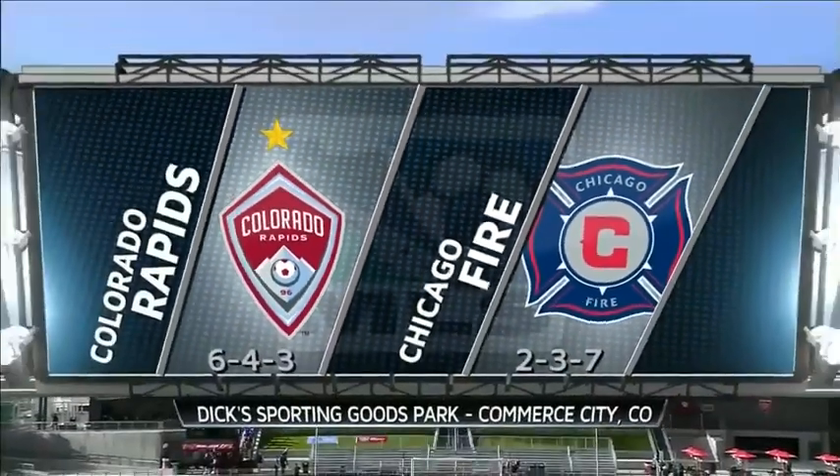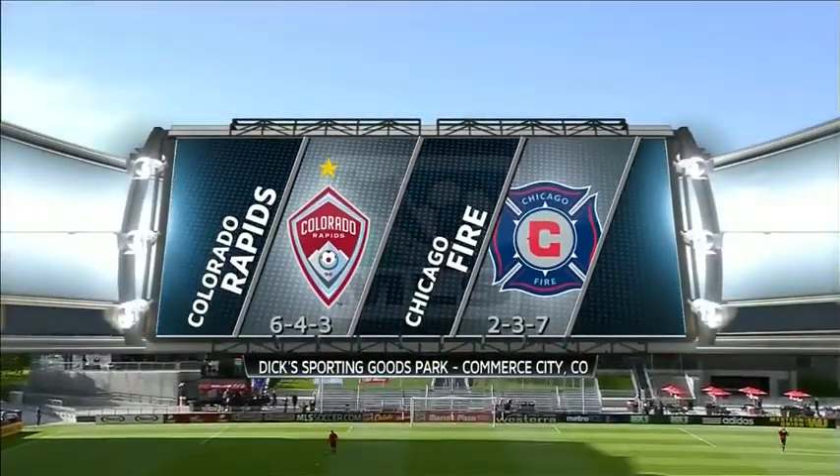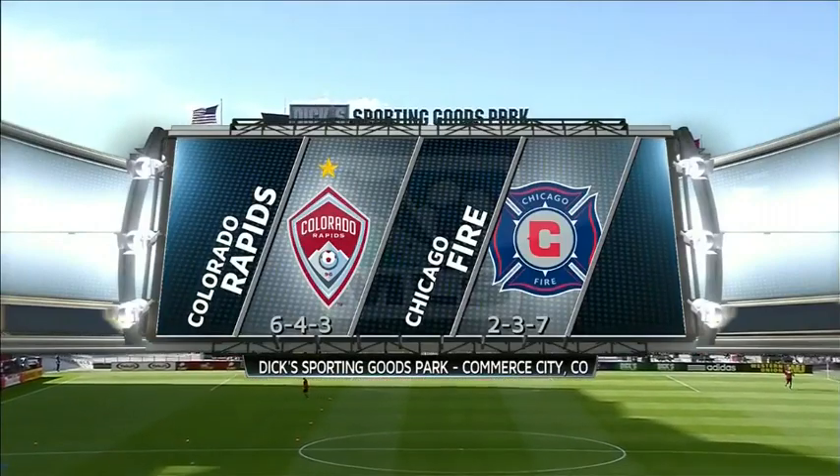Home this evening to the Chicago Fire, another Eastern Conference side. The Rapids looking for a third straight home win.